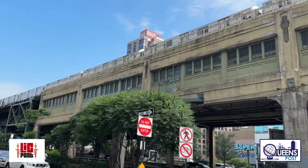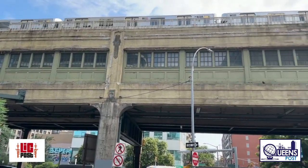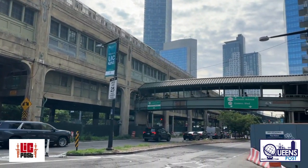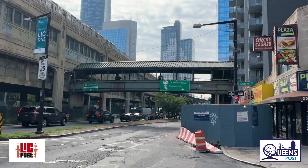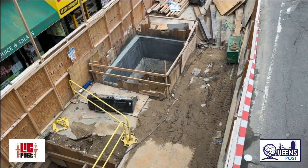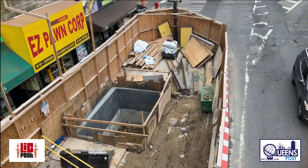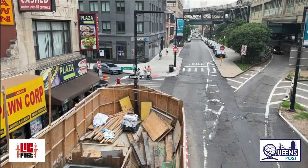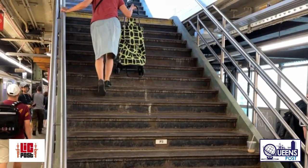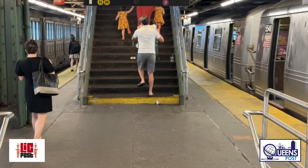The upgrades are part of a $74 million project to bring the station up to current ADA standards. The project, which started in February and is scheduled to be completed in the middle of 2024, includes installing two elevators at the southern entrance of the station. The elevators will help those with disabilities to better access the station, as well as customers with luggage, prams, or other heavy items.